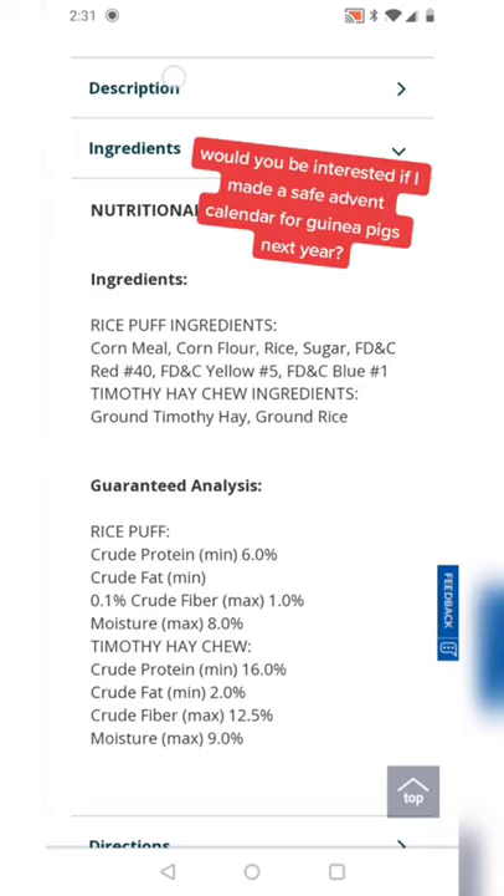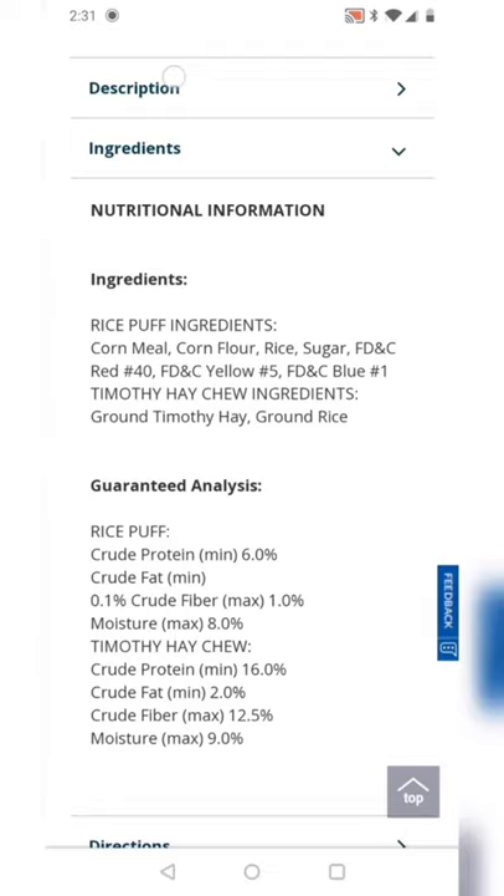But never fear, I'll be making a safe advent calendar for guinea pigs next year. I didn't have time this year — sorry. I hope it helps.